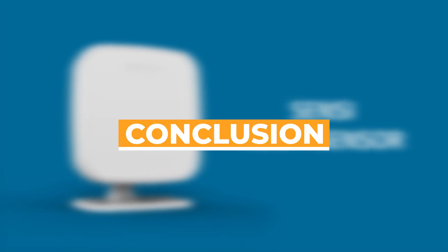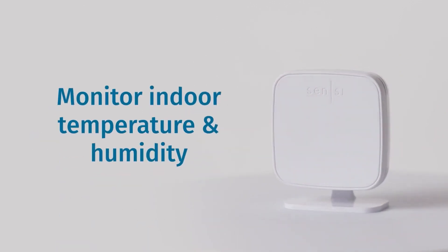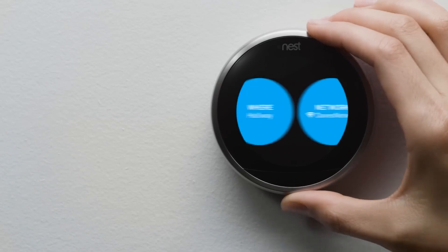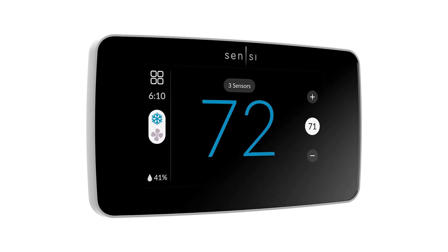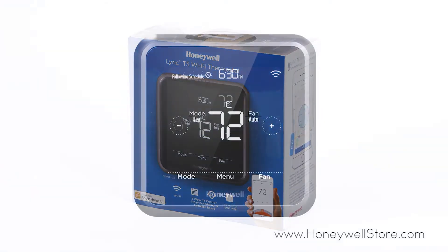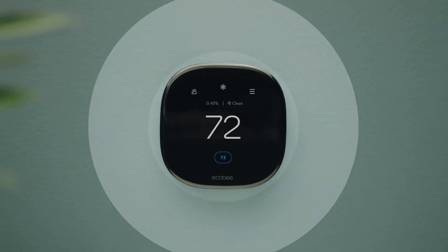And that wraps up our top smart thermostats. Whether you're looking for an affordable option, a smart device packed with powerful features, or a top-tier premium thermostat, there's something for every need and budget. The Mara Smart Thermostat delivers excellent value with its straightforward setup and smart assistant compatibility at a budget-friendly price. The Google Nest Learning Thermostat offers advanced features like learning your habits and optimizing comfort while saving energy. For those who want the absolute best, the Ecobee New Smart Thermostat Premium stands out, combining cutting-edge technology, superior energy efficiency, seamless smart home integration, built-in air quality monitoring, and smart sensors.